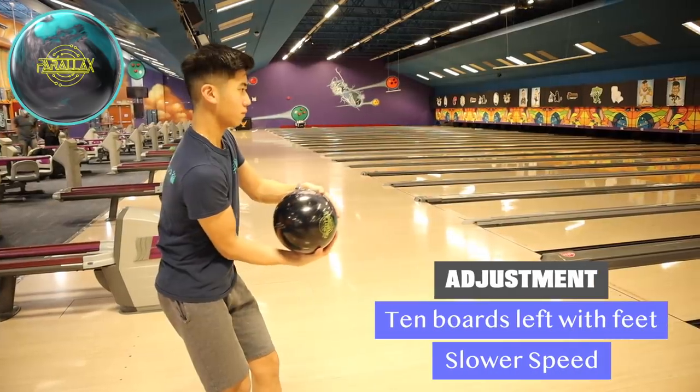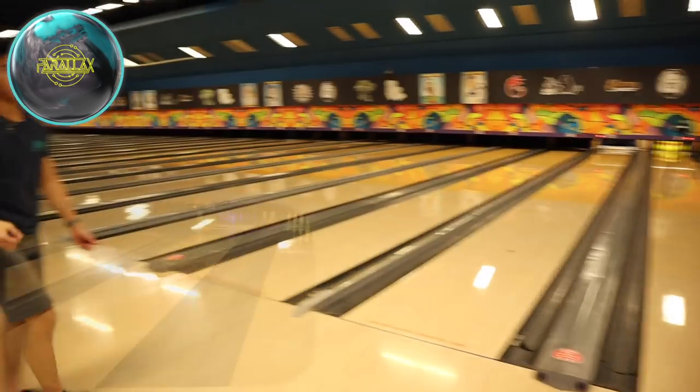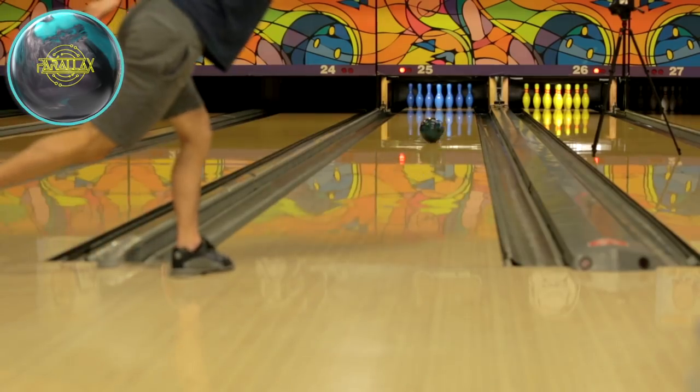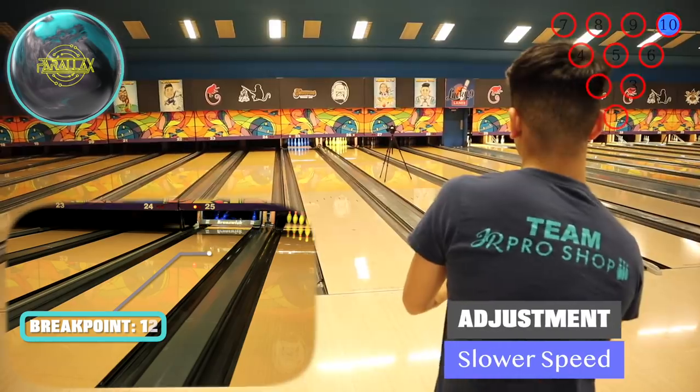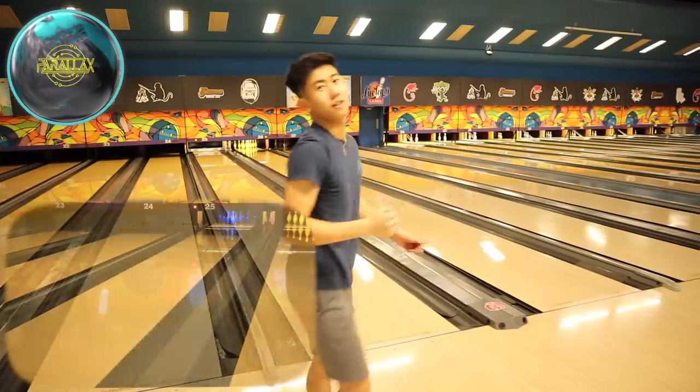To play this inside line, I'm going to throw the Storm Parallax. I prefer throwing this ball pretty slow because it has a great reaction off the end of the pattern. We played a really inside line. I'll throw one more — try to hit the proper break point and hopefully it'll strike. We were able to throw it pretty slow, keep that inside line, hit the break point down lane and snap to the pocket.